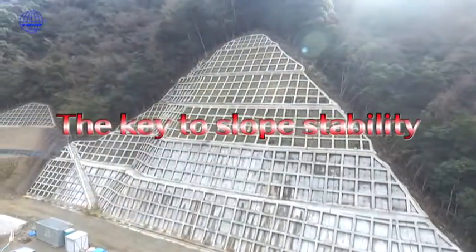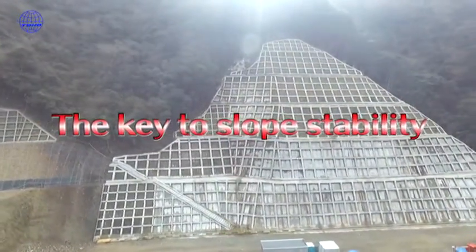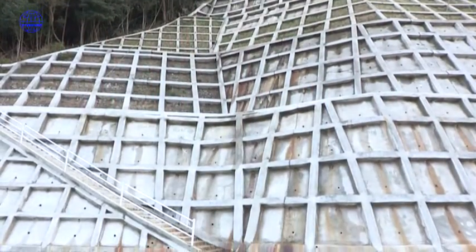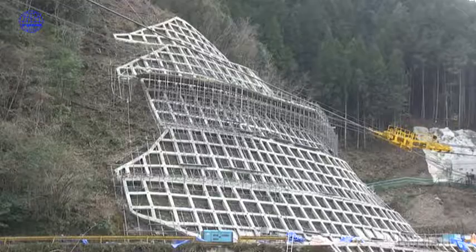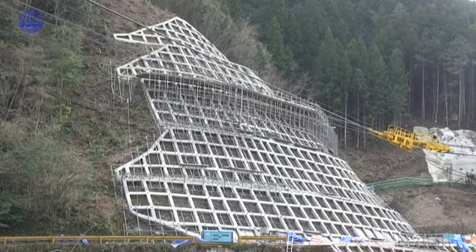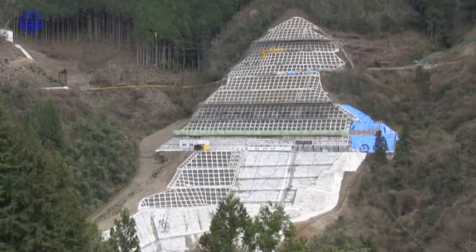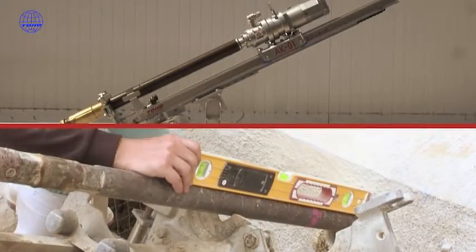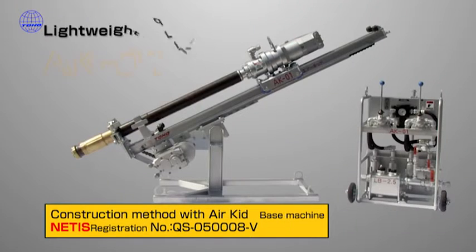As slope stabilization measures, previously suppression work was often carried out using anchor work and piling work. Recently, construction technology has improved remarkably, and social requirements such as cost reduction, consideration of the environment, and customer satisfaction have become more complicated.